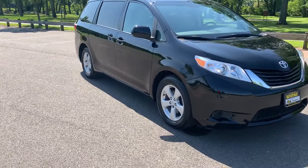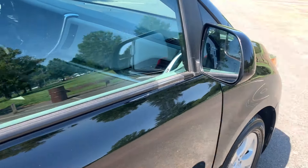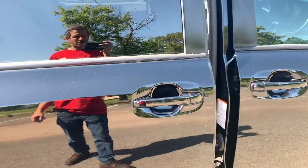I want to show you all around, but I got to tell you, it's clean, it's a non-smoker, one owner. Really nice shape.